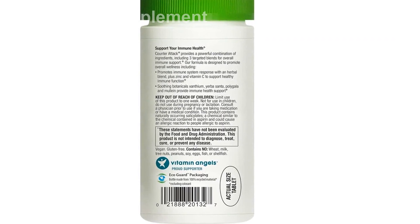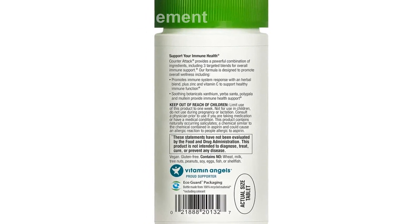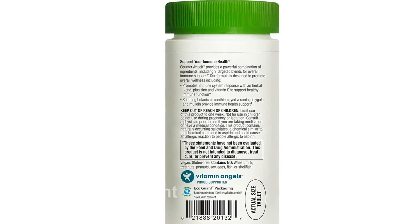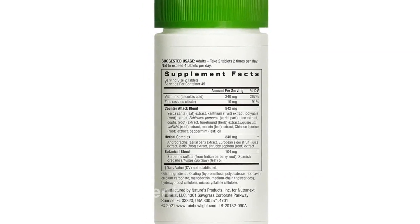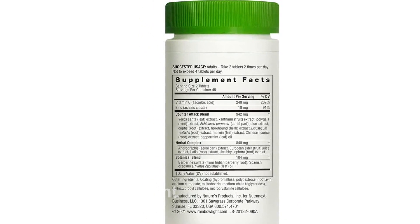Vegan Tablets: Made with fruits and vegetables to support dietary restrictions. Allergy Friendly: Free from wheat, milk, peanuts, soy, egg, fish, and shellfish.